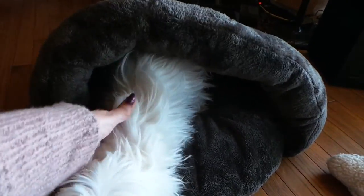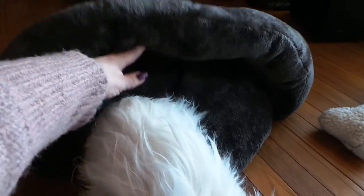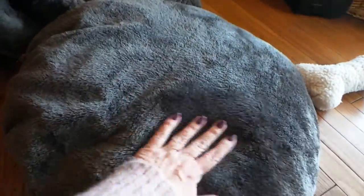Now if you can come out — come on out, sweetheart, little girl. That's my girl. One of the nice things about this is you can remove the inner cushion, and I've already washed this in the washing machine and dried it, and you can see that it still looks great.